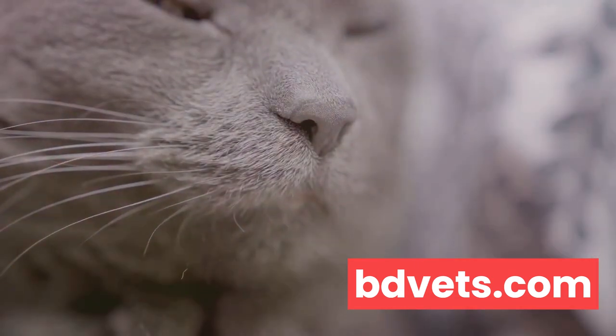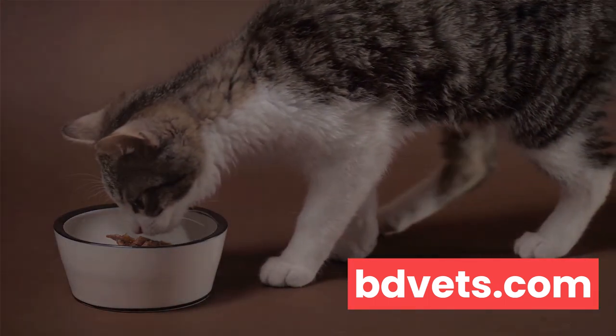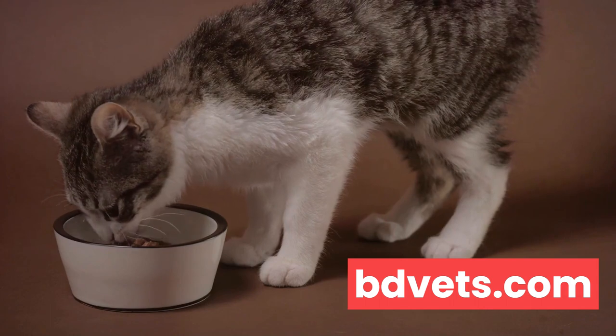First off, let's dive into changes in behavior. Cats, like people, have their own unique habits and routines. When these are disrupted, it can often indicate that something's not quite right.